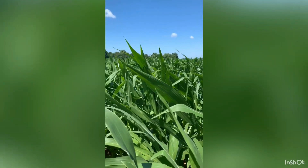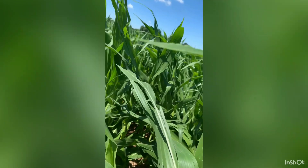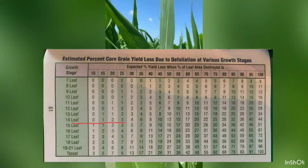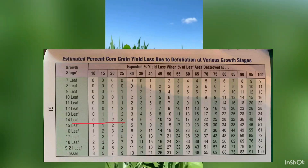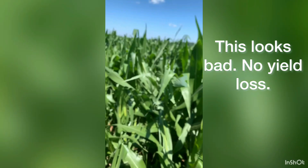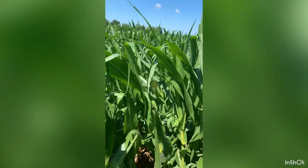Standing in a field of corn that looks awful from hail damage. This stuff is about V14 or so. And then we've got some that are worse than this, but this really just ain't bad at all. I'm going to say 0% yield loss here.